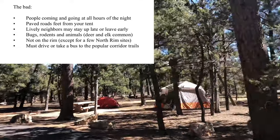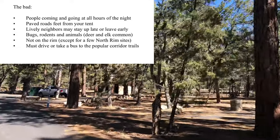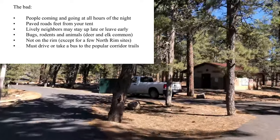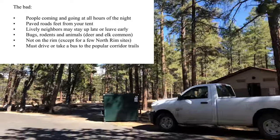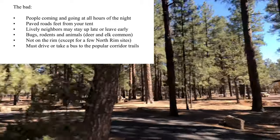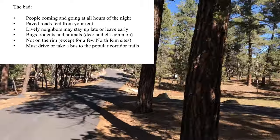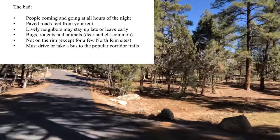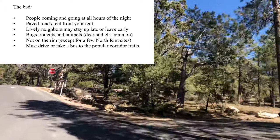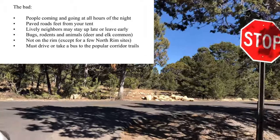Now, the bad: people are coming and going at all hours of the night. There are paved roads with motor vehicle traffic just feet away from your tent. Those lively neighbors may stay up late or leave early. Bugs, rodents, and animals — deer and elk — walk through the site. Mather is not on the rim, although a few North Rim sites are very close to the Transept Canyon. And finally, you must drive or take a bus to get to the popular corridor trails.